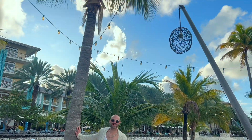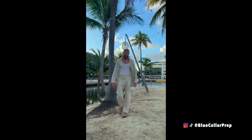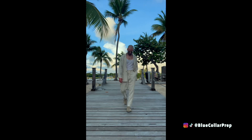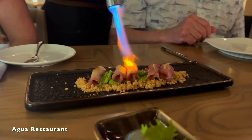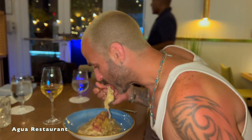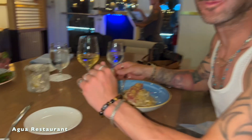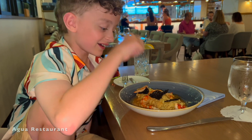It doesn't get any prettier than this. He said if he finishes his pasta he gets free ice cream — and look at what he got!